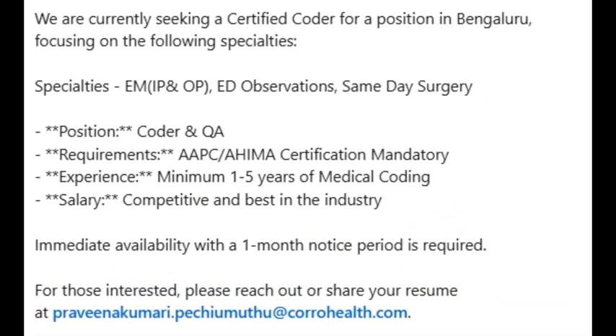Another opening from Coro Health, hiring for experienced Medical Coders for Bangalore location — EM Inpatient, Outpatient, Observation, Same Day Surgery Coder, and Quality Analyst. Certification is mandatory. One to five years of experience is mandatory. Notice period up to one month is acceptable. Interested candidates can share your CV to Praveen HR. This is one opening from Coro Health.